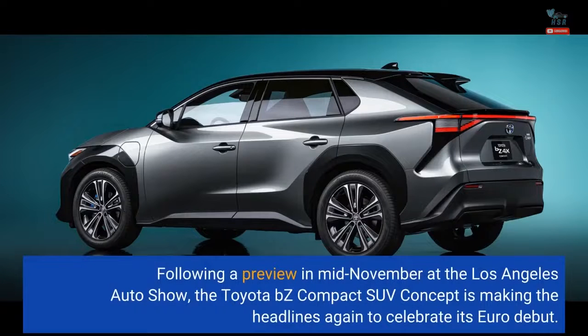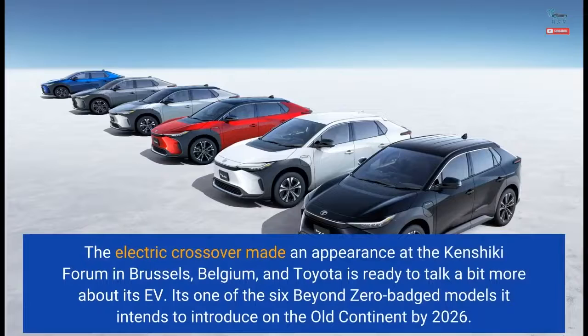Following a preview in mid-November at the Los Angeles Auto Show, the Toyota BZ Compact SUV concept is making the headlines again to celebrate its Euro debut. The electric crossover made an appearance at the Kenshiki Forum in Brussels, Belgium, and Toyota is ready to talk a bit more about its EV.